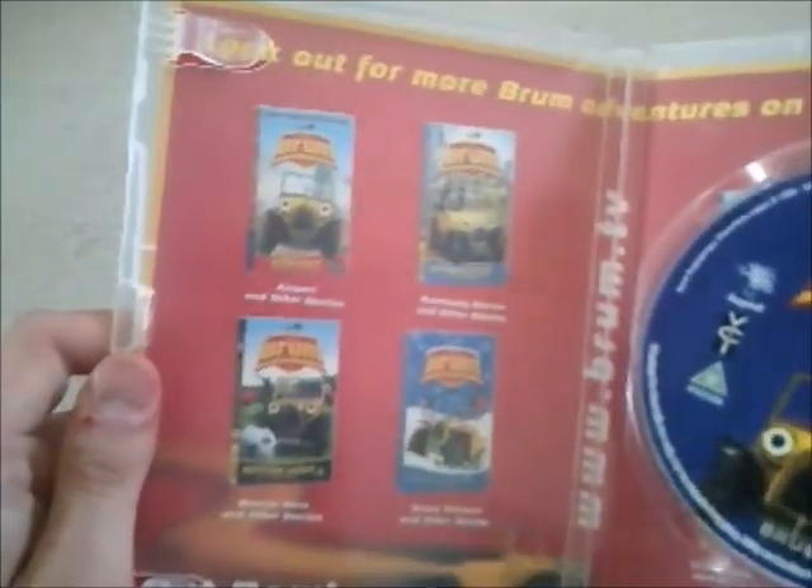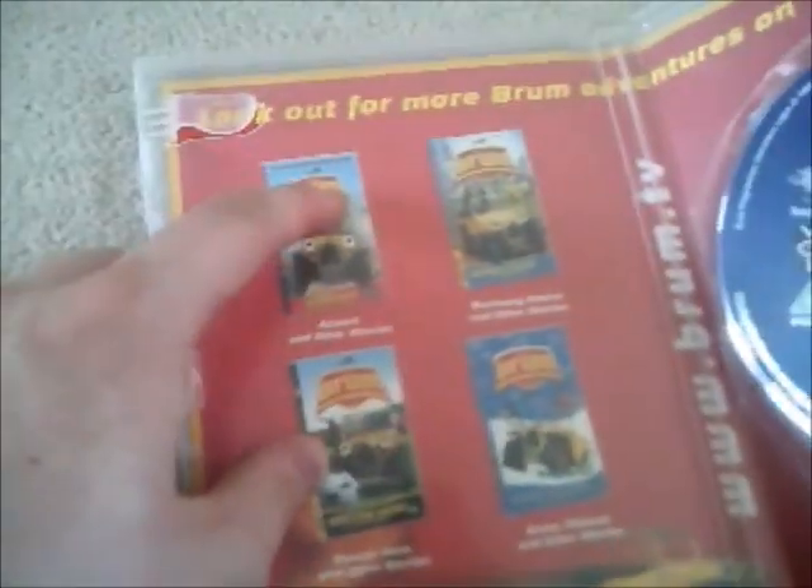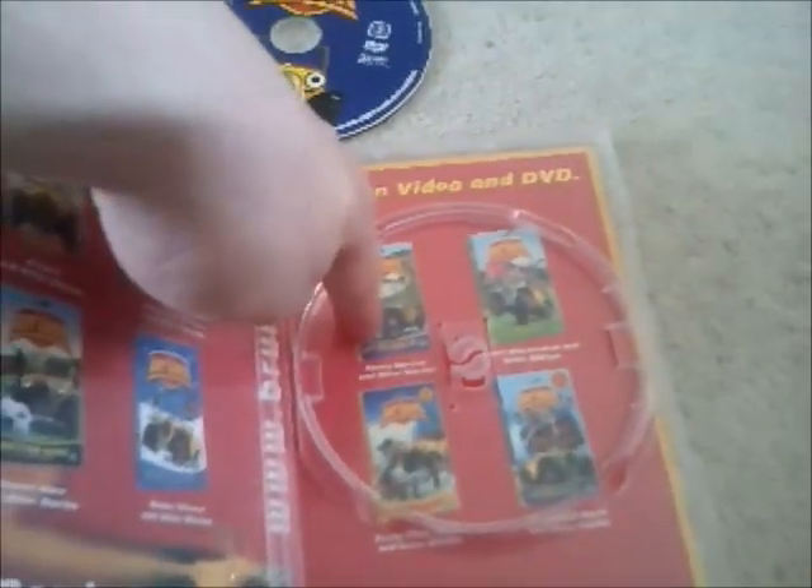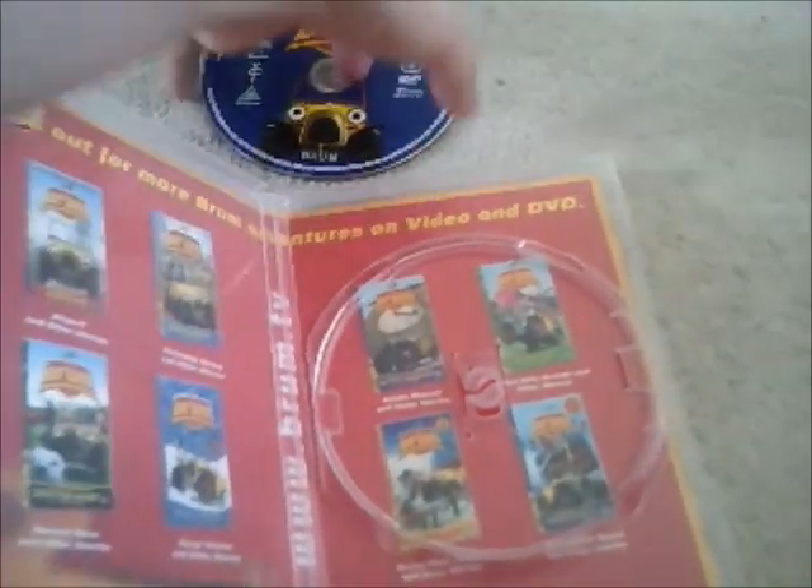I also bought this one from St Margaret's — that'll be the old home cinema store — and it's got the inside sleeve for more Brum adventures on video and DVD. I used to have that one on video when I was a kid, and I also got the Kitten Rescue on DVD but used to watch it on video as well. Boy, they were good memories back then.